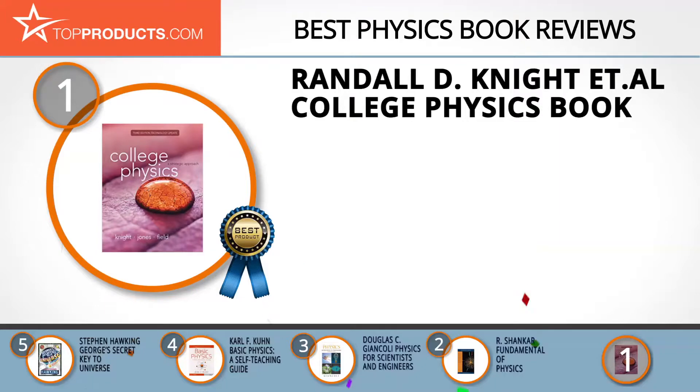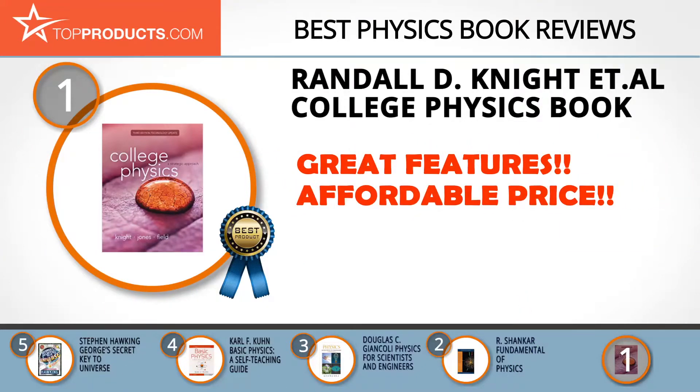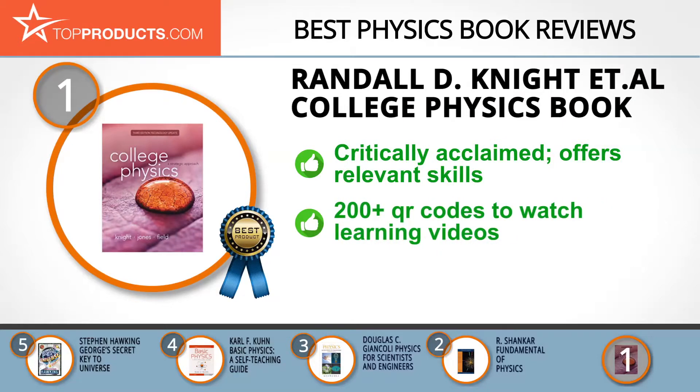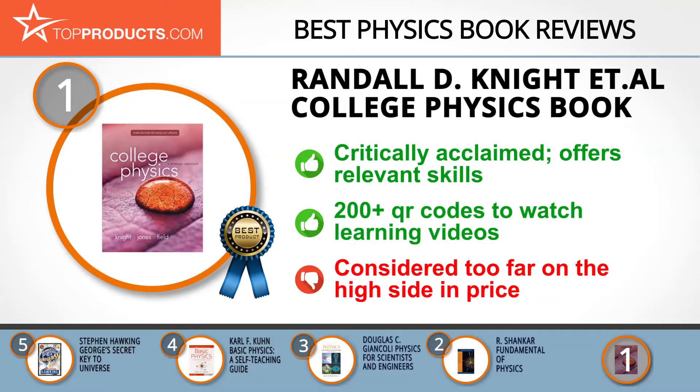Finally, the Randall D. Knight et al. College Physics book made it to our top choice position because it provides a good array of features at an affordable price. Randy Knight, Brian Jones, and Stuart Field apply effective results from decades of educational research, refined and tailored to meet student needs. Their college physics book explains introductory physics from an algebraic perspective, helping students and tutors acquire critical thinking and problem-solving skills. It also has 200 QR codes that allow you to use your smartphone to watch interactive videos instantly.